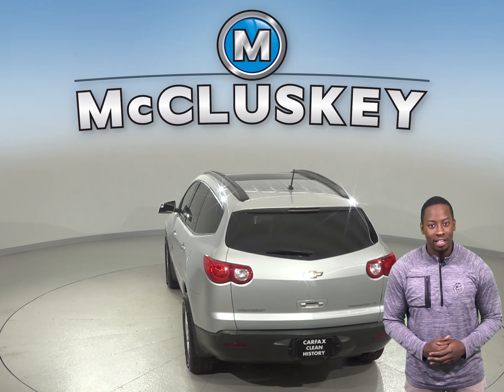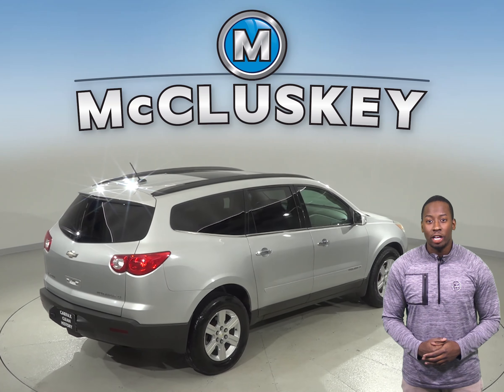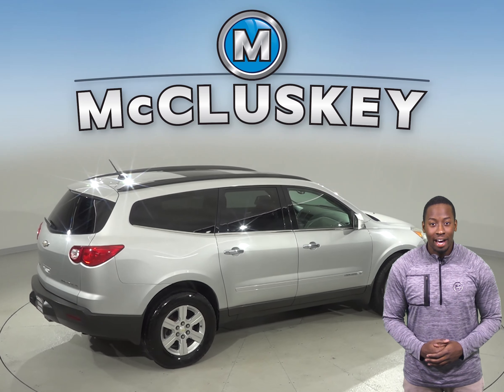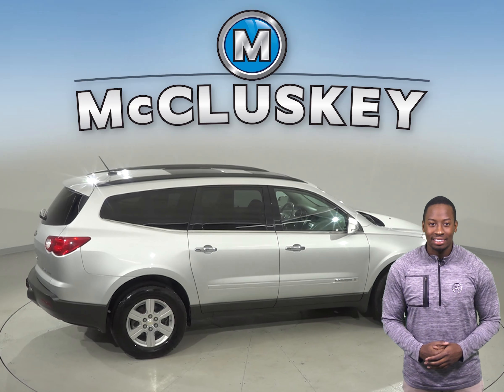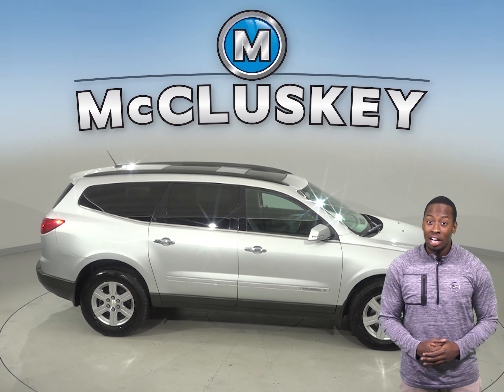This Traverse has passed our 172-point inspection and has a clean one-owner Carfax report. There is only 123,000 miles on the odometer, and under the hood there is a 3.6 liter V6 engine with a 6-speed automatic electronic transmission with overdrive.